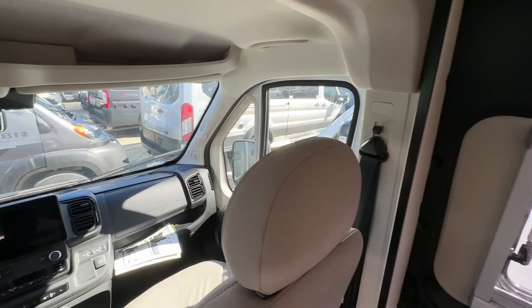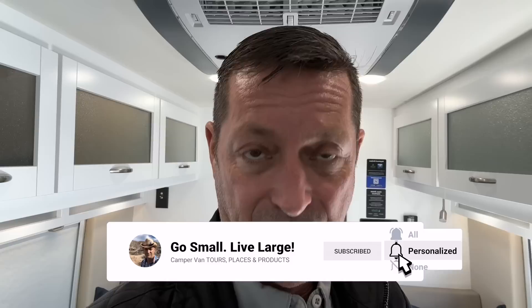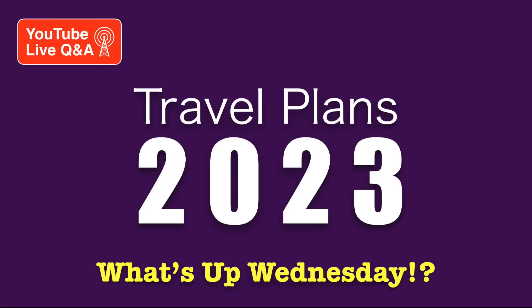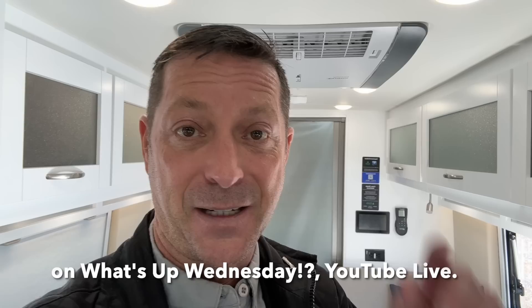Let me know what you think of this van — it's pretty compelling for a lot of folks. Hope you enjoyed that tour; I just love showing van tours to see what manufacturers are doing with their floor plans. If you want to do a live Q&A with us, we do it every Wednesday at 6 PM Central on YouTube Live, called What's Up Wednesday. We bring guests, talk topics, and have a chat in the Go Small Live Large community. Join us next week. Until we see you soon — journey on, and peace be with you. Thank you for watching.